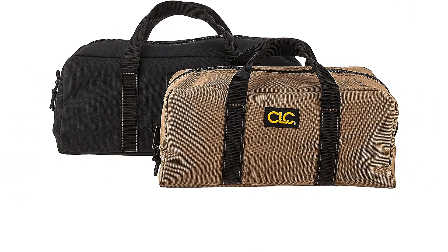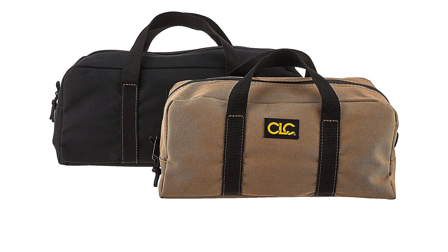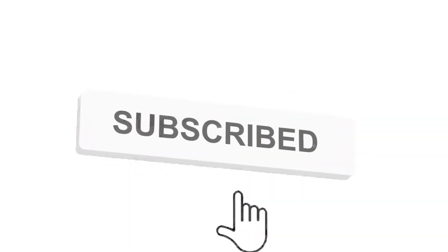So grab this while you can. Be sure to check the links in the description below. That's all for this review. Feel free to share your feedback. Like, comment, and share our video. Do subscribe and hit the bell icon to get more videos like this in future. Thanks for watching.